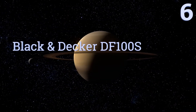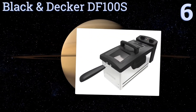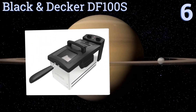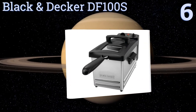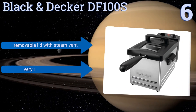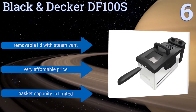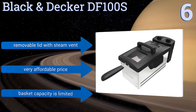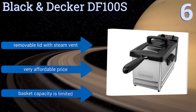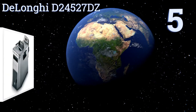Moving up our list to number six, with its precision temperature dial and 30-minute timer, the Black and Decker DF100S lets you create restaurant-quality fried foods right in the comfort of your own home. Its handy clear-view window also allows you to observe your food as it cooks. It comes with a removable lid with a steam vent and a very affordable price. However, the basket capacity is limited.